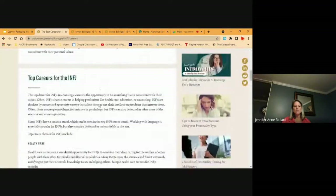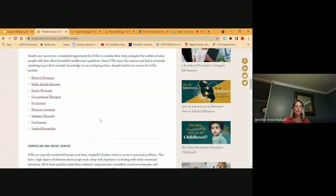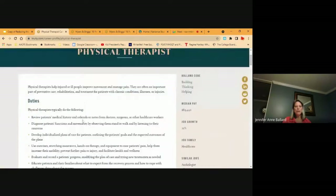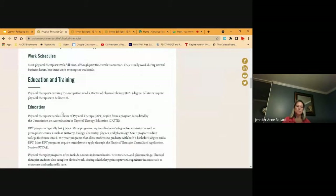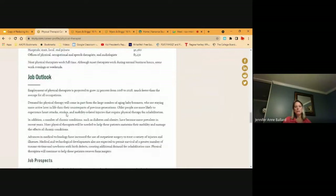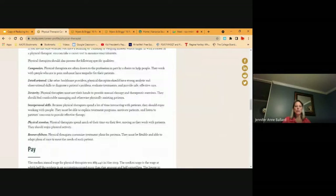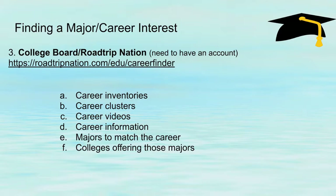For the careers, it talks about different categories — like healthcare and different occupations listed under that, counseling and social services. Let's say that I'm interested in physical therapists. I can click on that. I can look at the duties involved on an everyday basis, the work environment, work schedules, education and training and certificates involved, personality and interests, the pay scale, the job outlook, as well as job prospects and more information about this career. This is really good — there's a lot of information regarding different careers that students can look at.